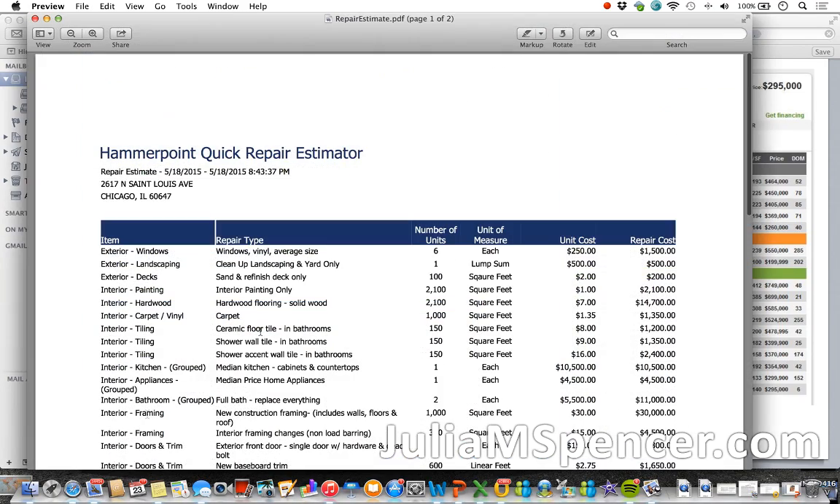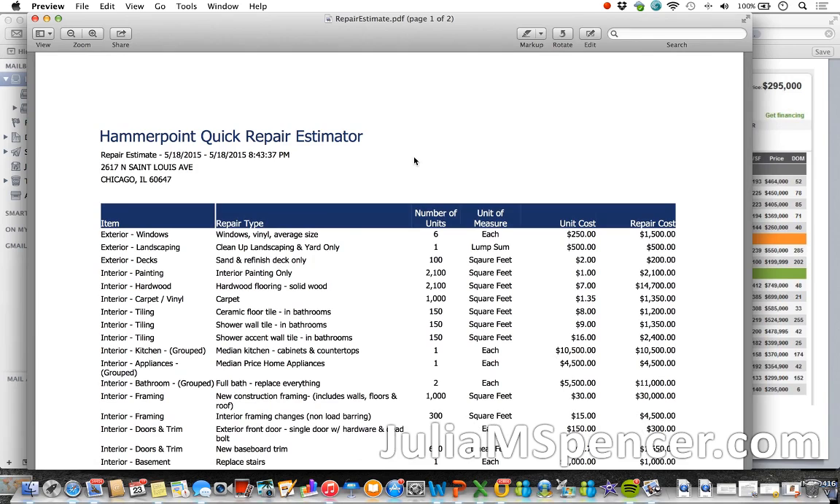Let's look at the repair estimate next. I've had a look at this and I apologize for taking so long to get back to you — I wanted to verify these numbers with a construction contractor specialist and another investor. We looked at these numbers in detail because this is what's going to make or break your deal. Overall, I can tell you this repair estimate is actually pretty accurate for what things cost. But there are a couple of things that are off, so here are the things I want you to look at.